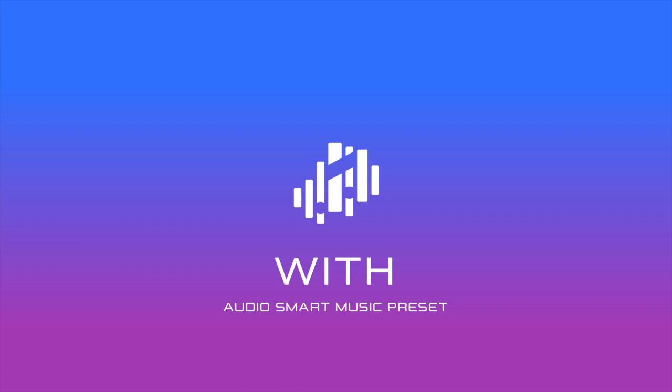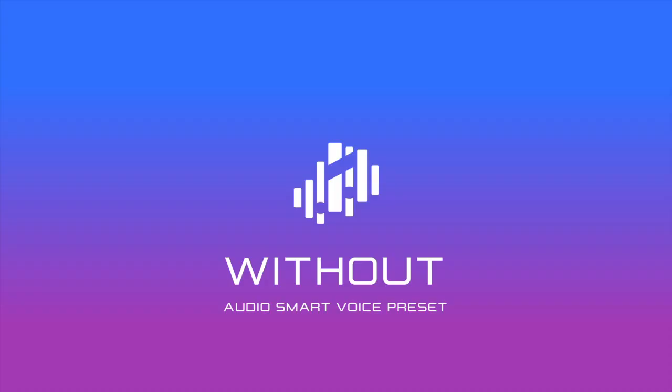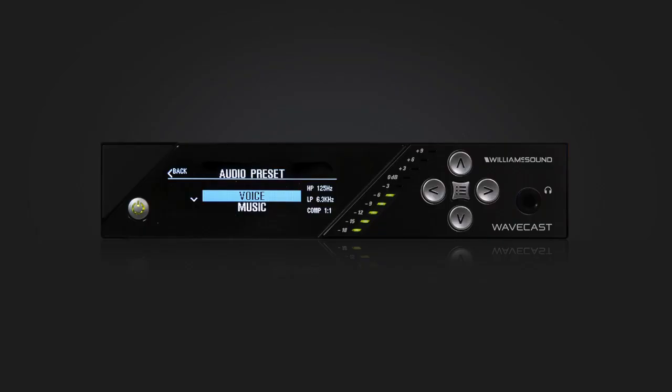Here is an example of a presenter talking without the AudioSmart voice preset turned on. Our patent pending design features the Bluetooth wireless access point, or BWAP, which is easily installed in the ceiling directly over your meeting space. Here is an example of the presenter talking with the AudioSmart voice preset turned on.